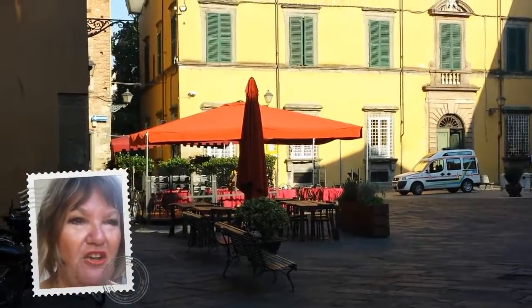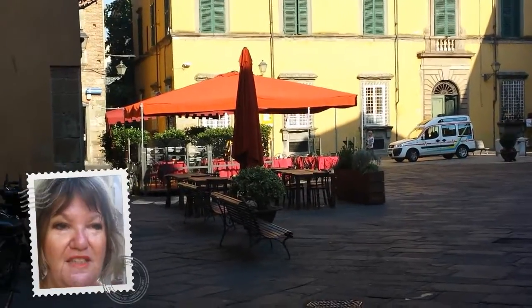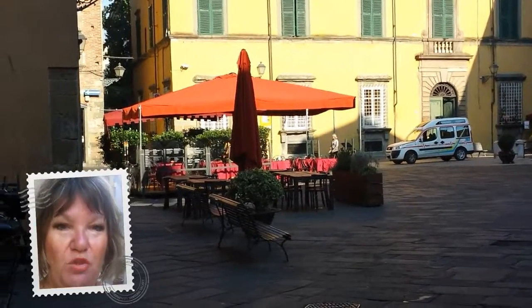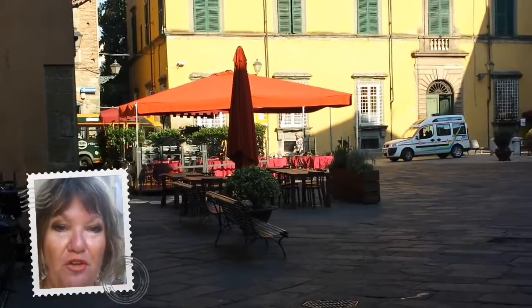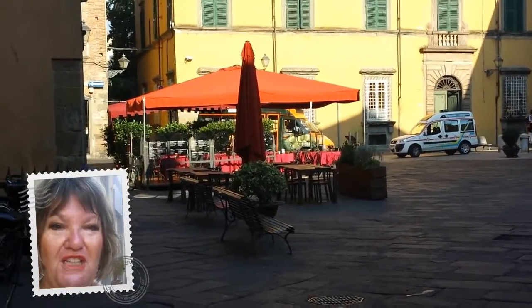So anyway, this is my painting location today, and if you would like to come and paint with me in Lucca in Tuscany next year at the watermill, visit www.amandabrett.net. Looking forward to meeting you next year. Ciao, bye bye.